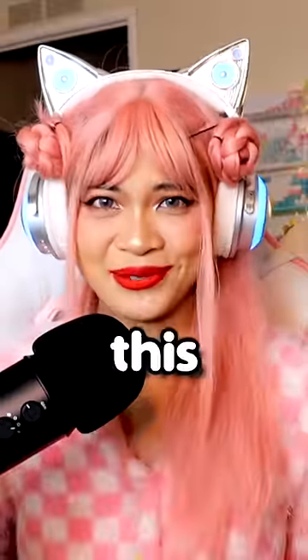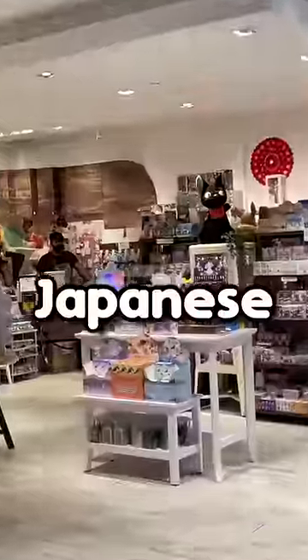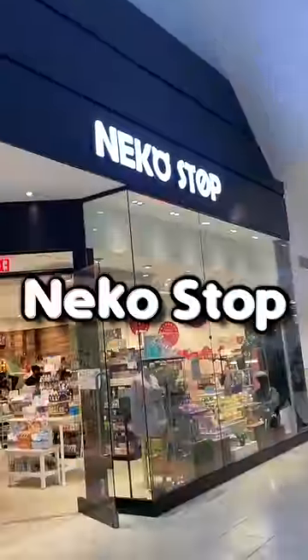Okay y'all, attention please because I found this very rare Hello Kitty food town. These are super hard to find. I found this at a Japanese blind box store — it's one of my favorite stores called Neko Stop.